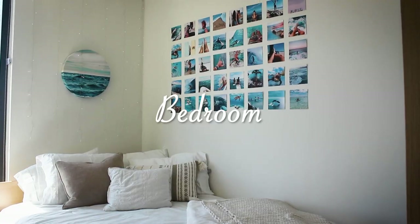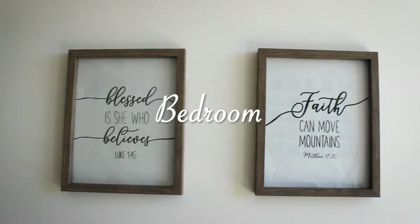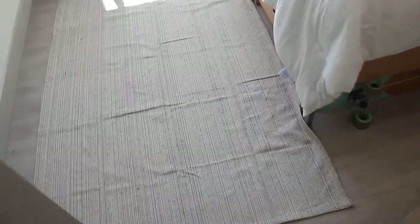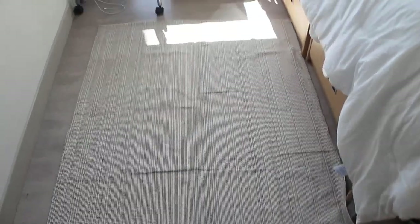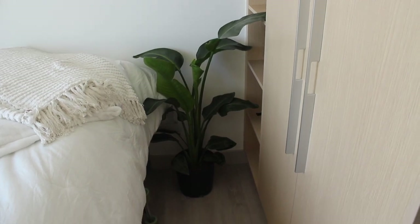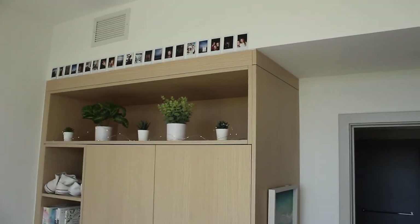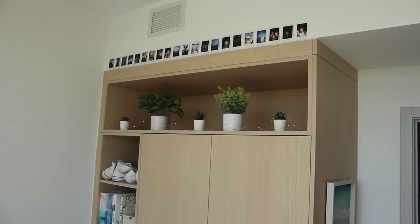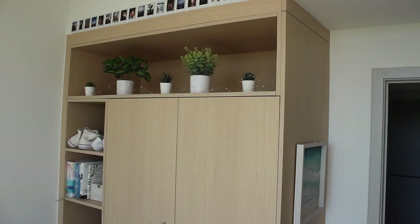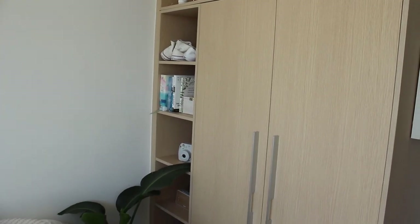Now my room! The first thing you see when you walk in is this rug right here — I got it from Ikea. We're gonna turn right here: we've got this nice plant and look at all of this storage, so beautiful. I put all my Polaroids up there, some plants, and a little picture frame. Up there I have part of my clothes, some shoes, and some books.